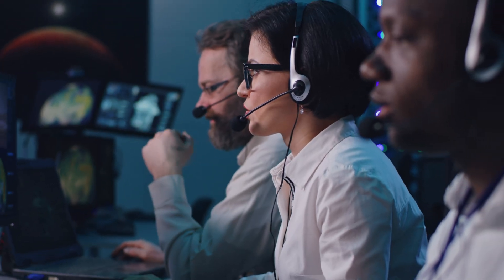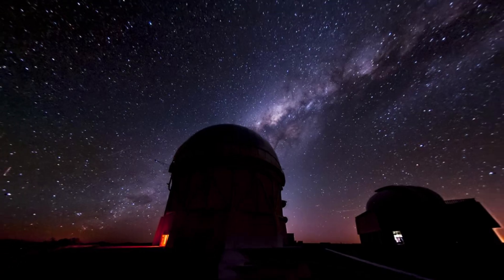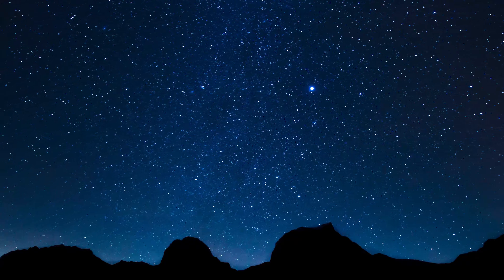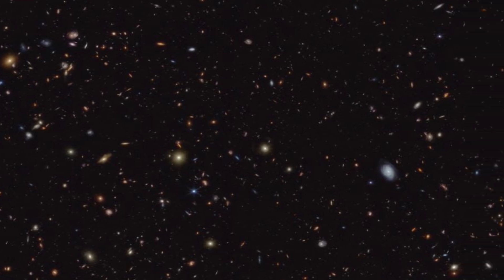So how did we even spot Ammonite? It was discovered using the Dark Energy Camera, or DECam, in Chile. This massive telescope is normally used to map the expansion of the universe, but its ultra-sensitive imaging also helps us spot faint, slow-moving objects closer to home.